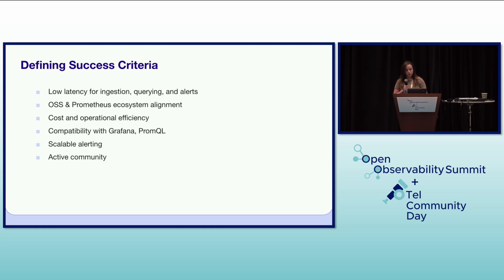To ensure a successful migration, we established clear criteria for our new monitoring system. We needed low latency for data ingestion, querying, and alerts, as fast access to data was crucial for debugging and operational efficiency. Alignment with the open source and Prometheus ecosystem to leverage community support, existing tooling, and avoid vendor lock-in. Cost and operational efficiency to reduce infrastructure expenses and simplify maintenance.